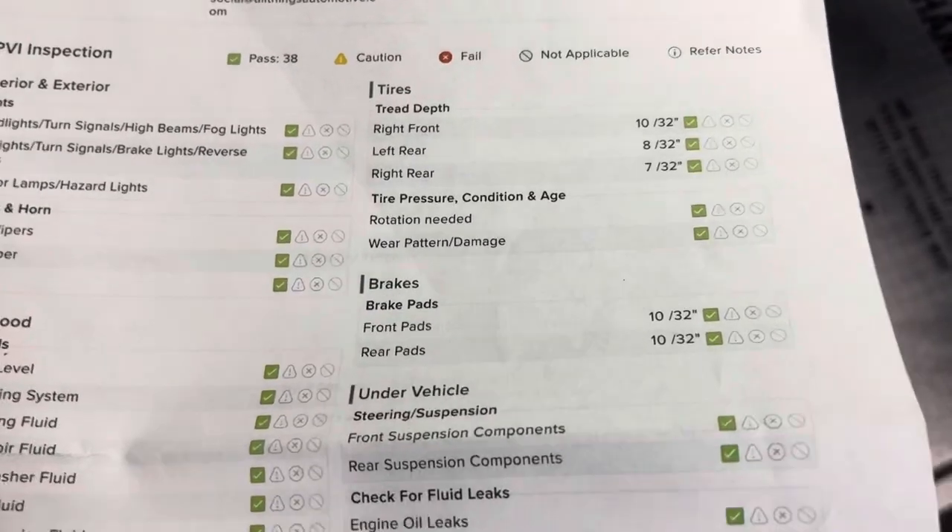10/32nds on all the tires. Front brake pads are good, along with a fresh oil change and fresh Pennsylvania state inspection — all for you.